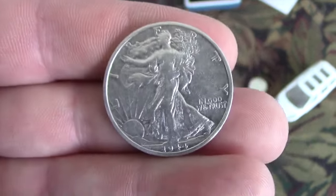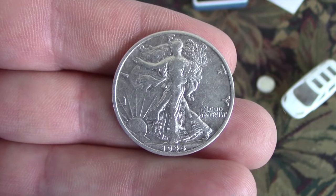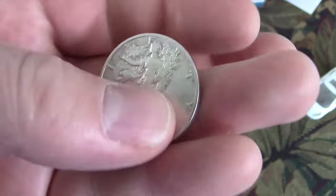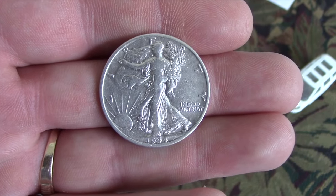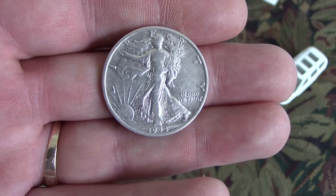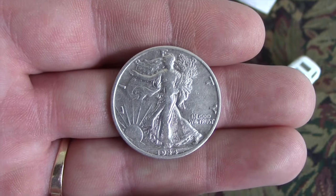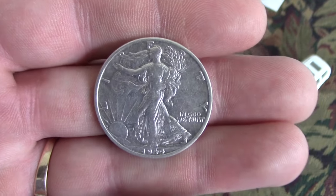It just totally caught me off guard. When I first saw it, I thought it was a token. Then I got another glimpse — I saw the eagle first on the back and I'm like, oh my god. So that's a bucket lister for me. It's the first silver half dollar I've dug since my rookie season, when my third silver ever was a Franklin half. Yeah, I'm very thrilled.